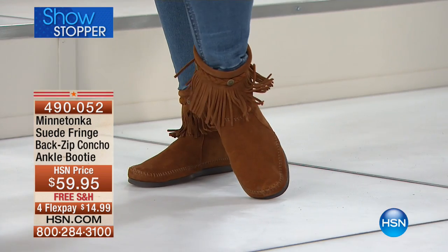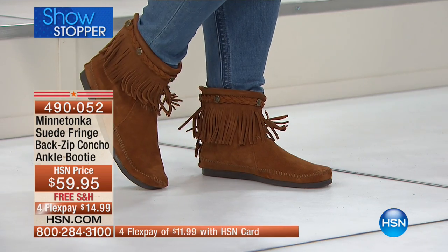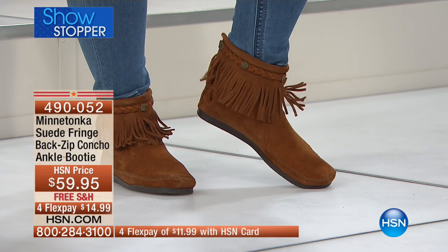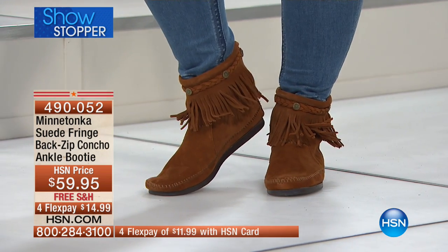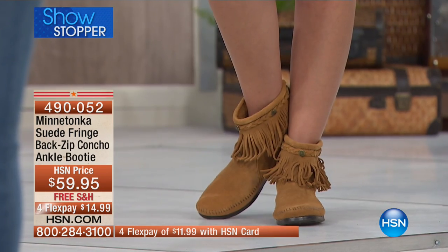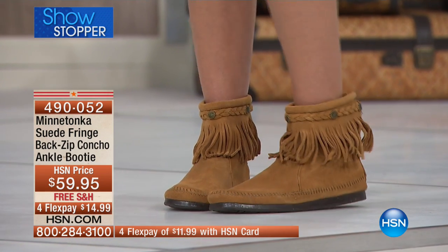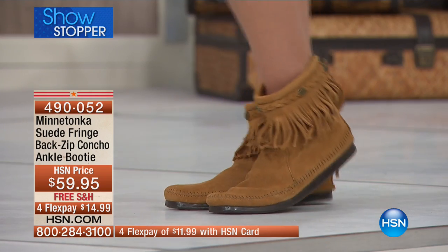This is where it kind of all began with Minnetonka Moccasins over 70 years ago. This is the Suede French Back Zip Ankle Booty. I love this — I connect to this brand because of this style, and you may feel the same way. This is the showstopper. It's the only airing of this for the entire event, and it hasn't been seen on air since last November when it sold out. So enjoy — we've got this in four colorways.